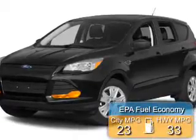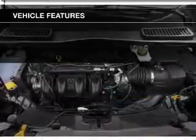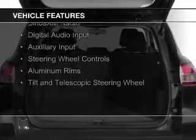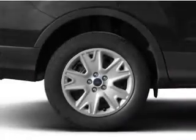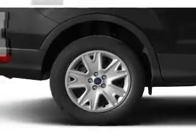Great fuel efficiency saves you money by requiring fewer trips to the gas station. The features include a turbocharger, internet connectivity, Bluetooth connectivity, Ford Sync voice activation, Sirius XM satellite radio, digital audio input, auxiliary input, steering wheel controls, aluminum rims, and a tilt/telescopic steering wheel.